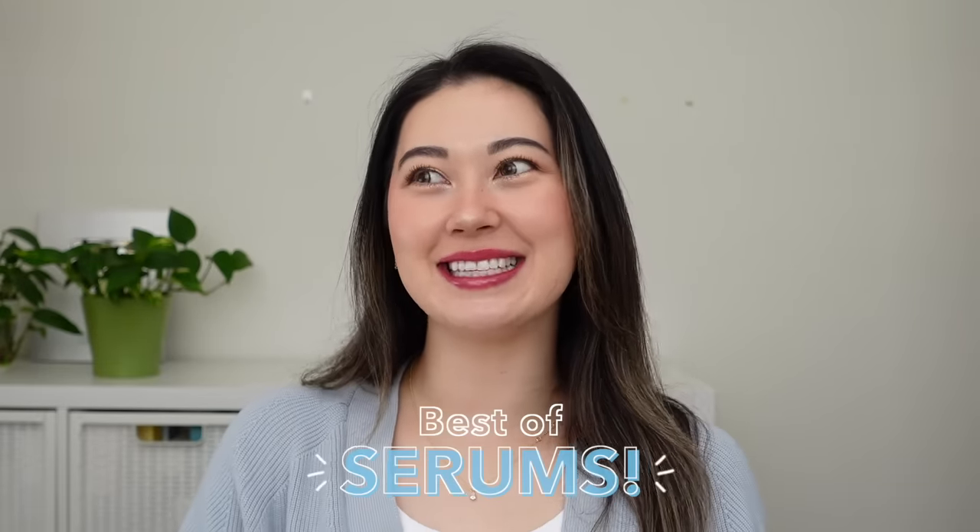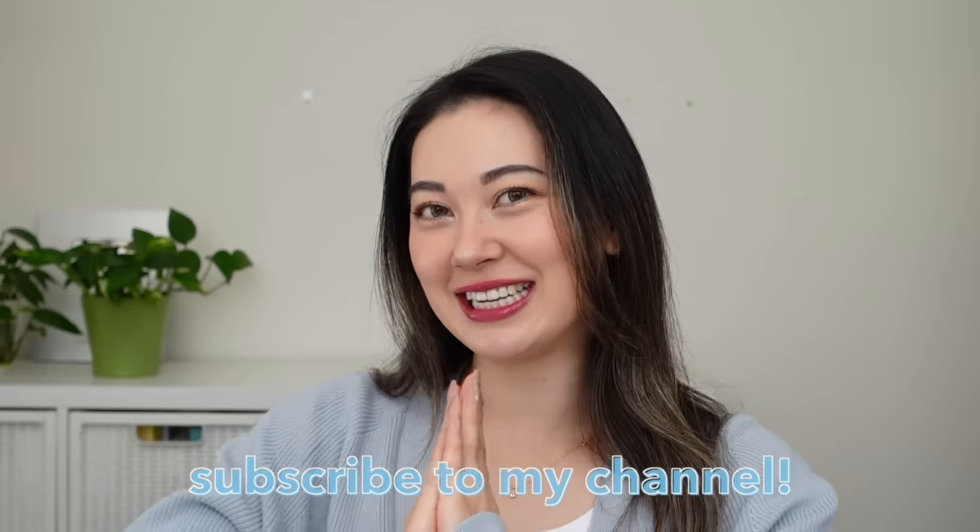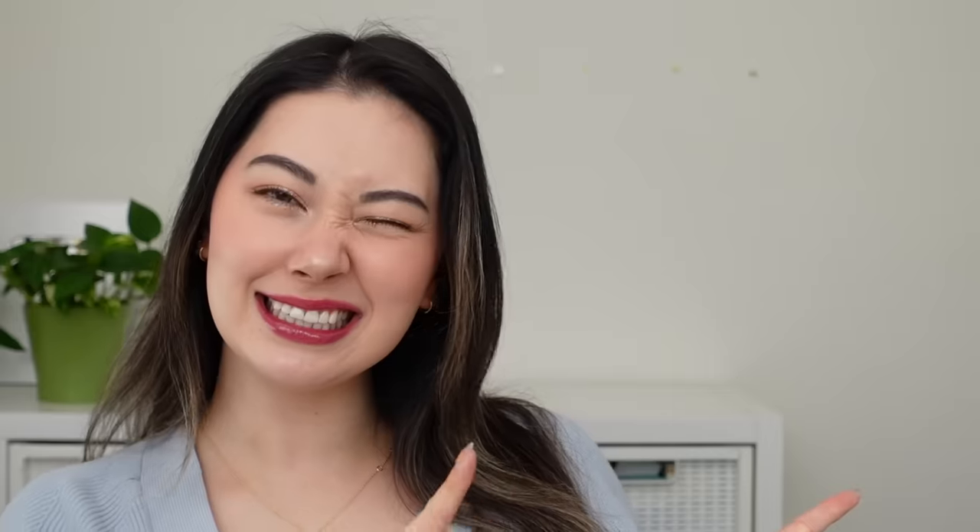This is Tina and welcome back to my channel. In this video I'm going to be sharing the best serums of 2023. This time we have serums which honestly I feel like there weren't that many standouts this year. I feel like I said the same thing last year — next year I want to explore more different types of serums and I feel like I didn't really do that. Regardless, I'm going to share with you the serums that I reached for the most this year.